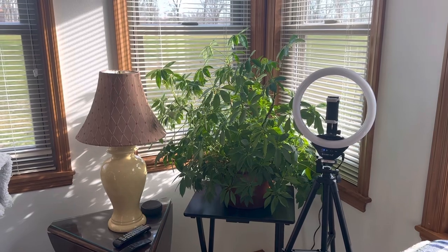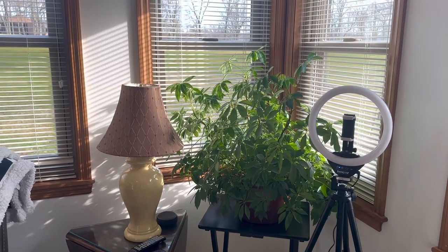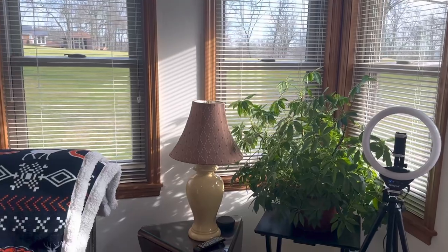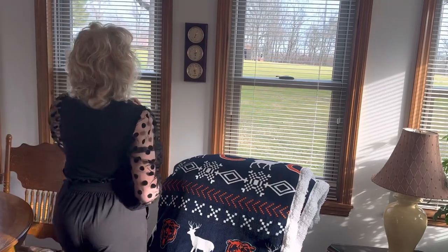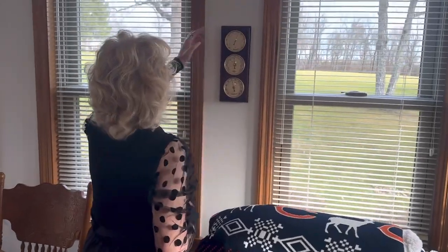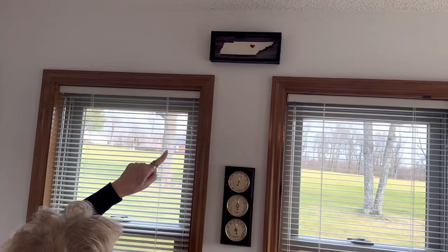I talked to it today because they say plants are alive and they've done studies showing they do better when you talk to them. Over here is Bill's weather station — I can't read it without my glasses. Up here is a show from Tennessee where that heart is at.